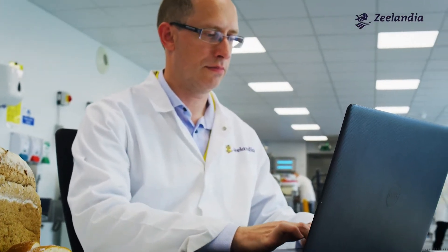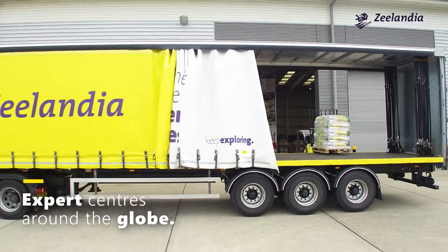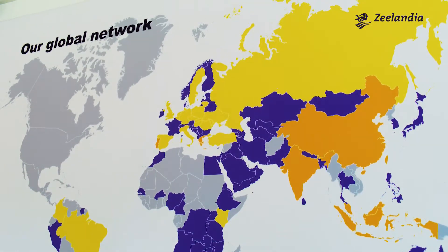We're constantly exploring baking trends at a global level, using our worldwide reach to discover new and exciting products and ideas. With expert centres around the globe and operations in over 30 countries, we not only identify products and trends, but drive them too.